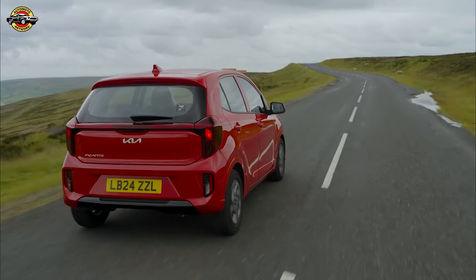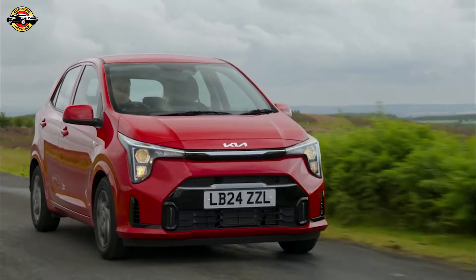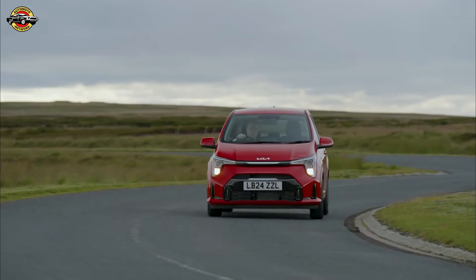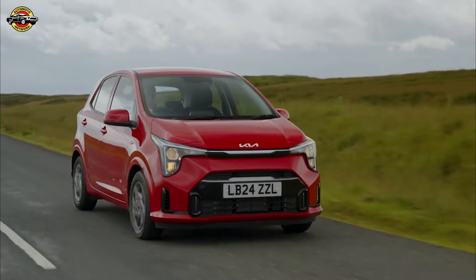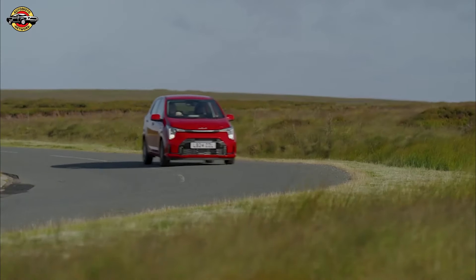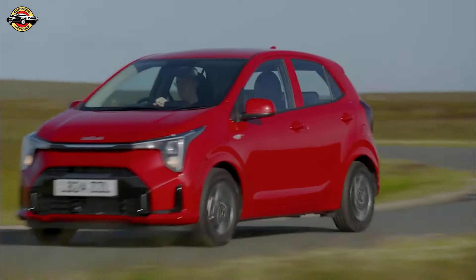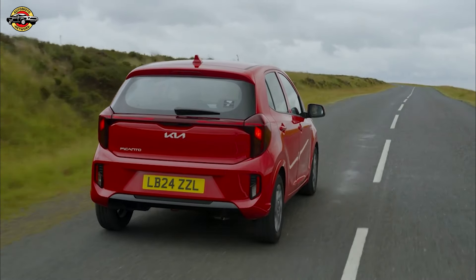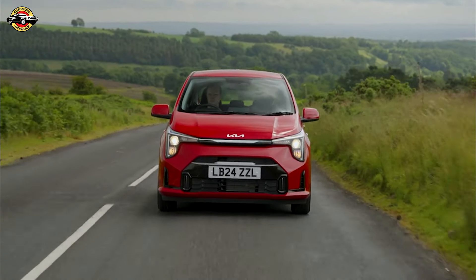Under the hood, the Picanto offers two petrol engine options: a 1.0-liter MPI and a 1.2-liter MPI. Don't expect blistering speed — this car is all about efficiency and maneuverability. The 1.0-liter engine might take a leisurely 15.4 seconds to hit 62 miles per hour, but it's perfectly adequate for city driving.